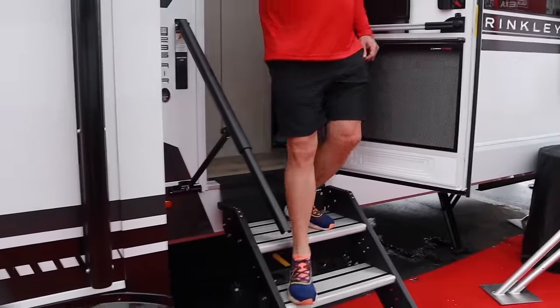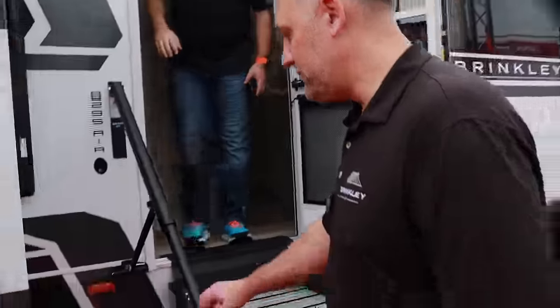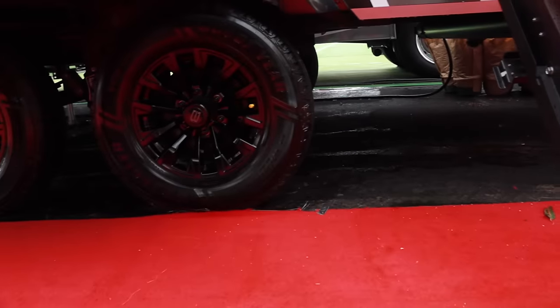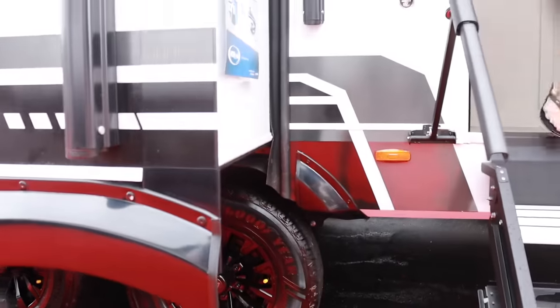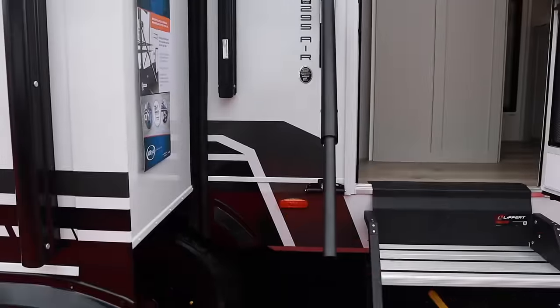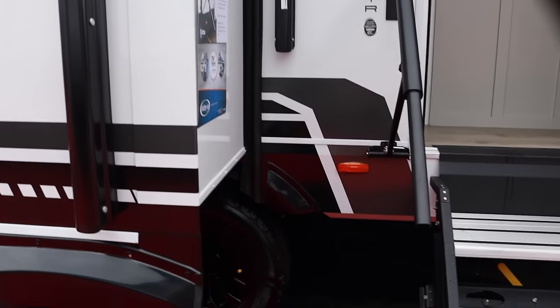Suspension-wise, we've got Goodyear Wrangler commercial tires. They're 10-ply, E-rated tires.